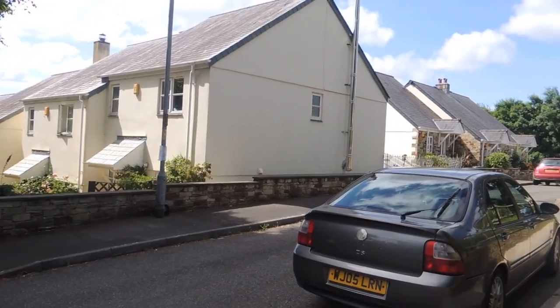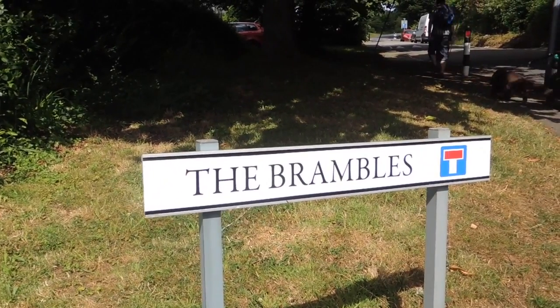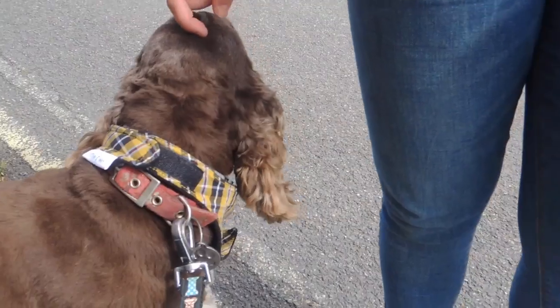This is a new estate that's gone in here since the book was written — it's called The Brambles. We're ignoring this one as our turning on the left and going further up the hill. Today we're joined by Emily.